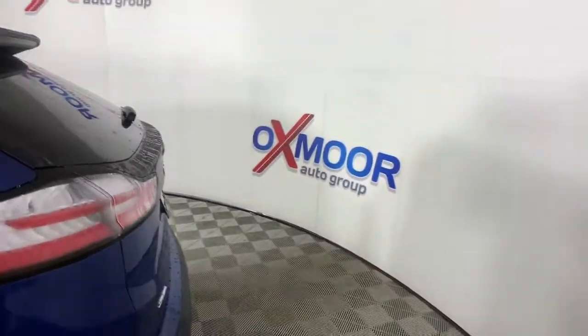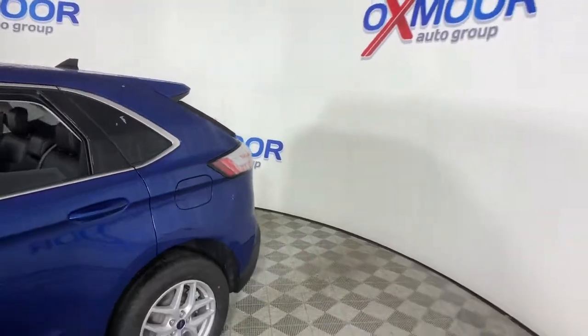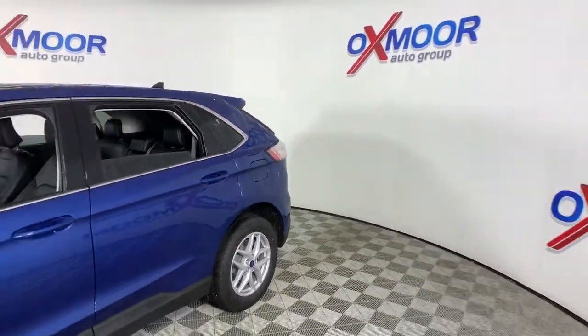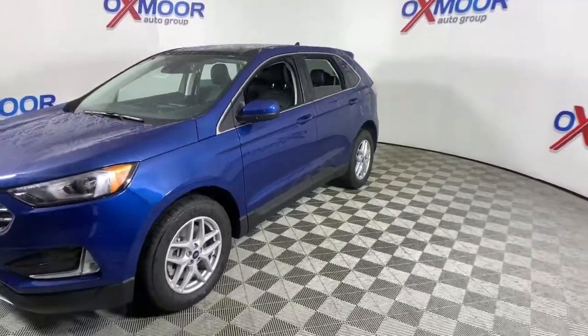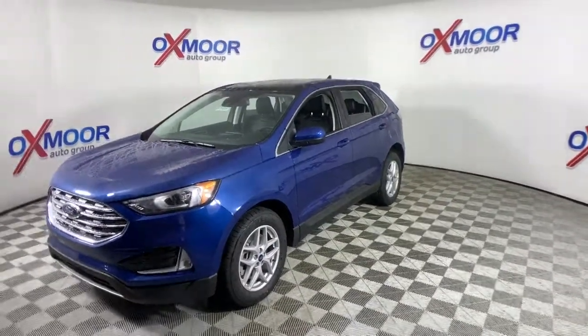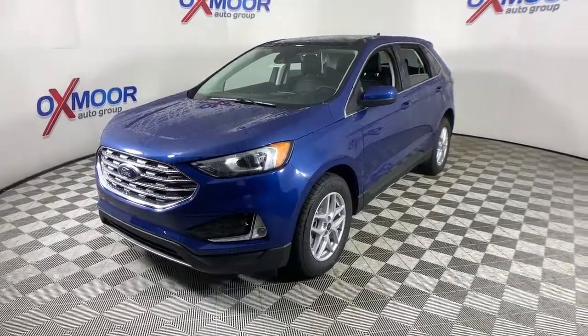Look no further than the 2021 Ford Edge. Here's a powerful, attention-getting Ford Edge. This mid-size SUV blends capability, comfort, and versatility to infuse every adventure with confidence and make it easier to keep up with the demands of your busy life.